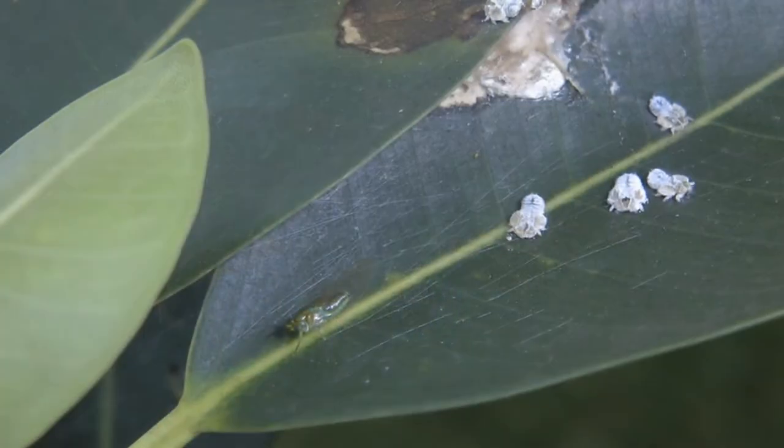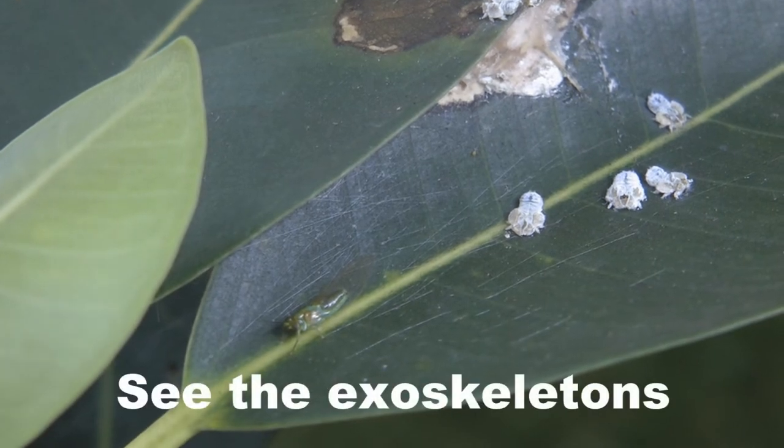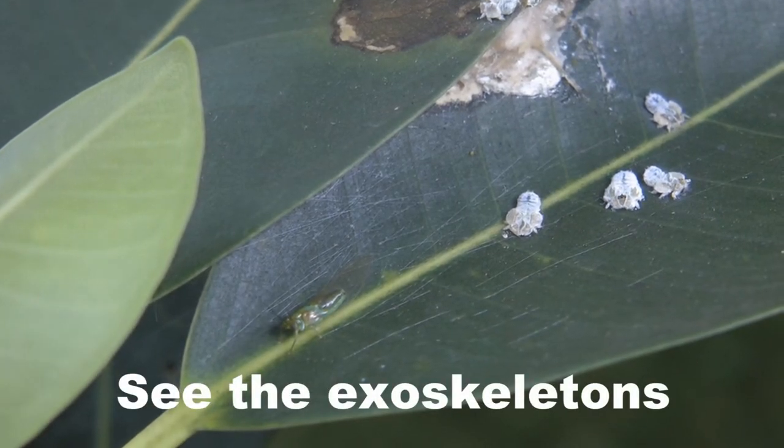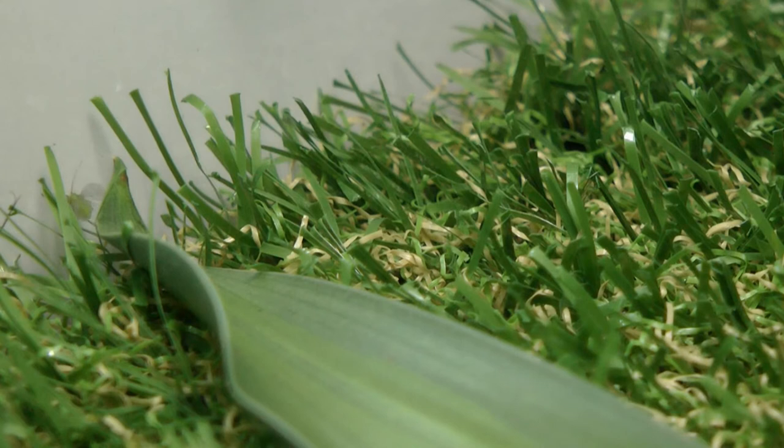They run off to find a good spot to dry out and pump up their wings, staying there for a little while pumping up their wings and getting ready. When they're ready they don't fly very far — they basically blow around in the wind, or they hop. They like to hop.